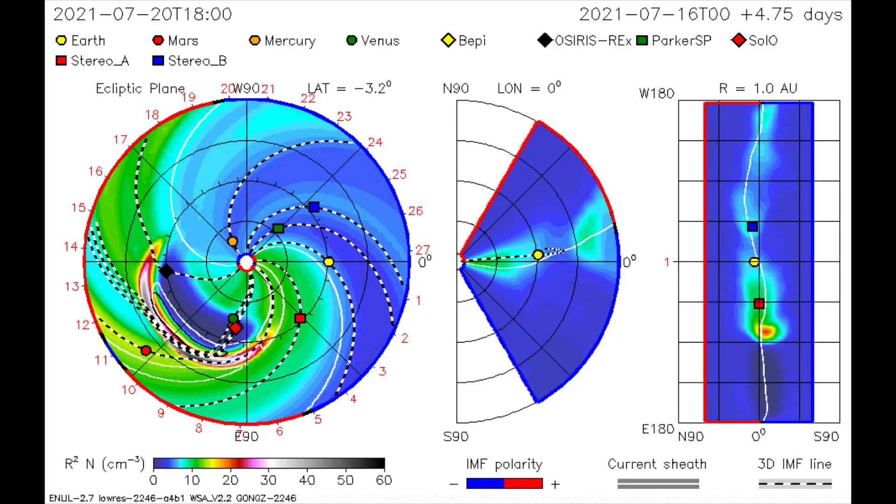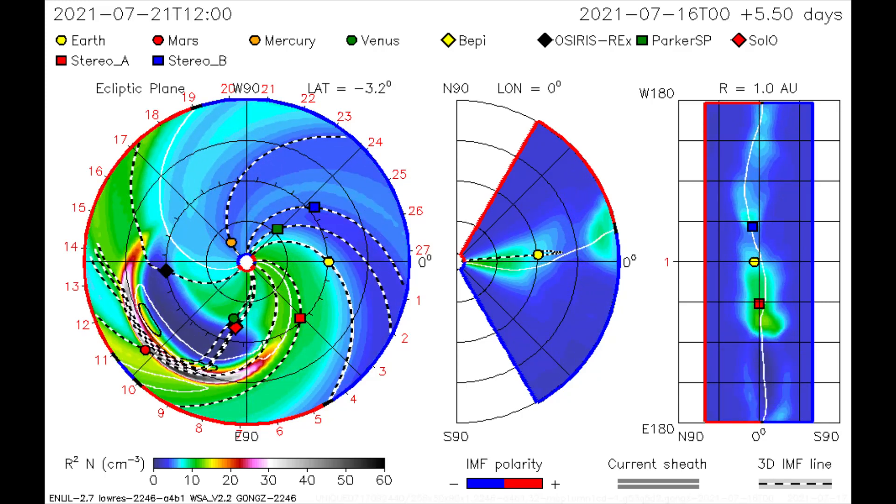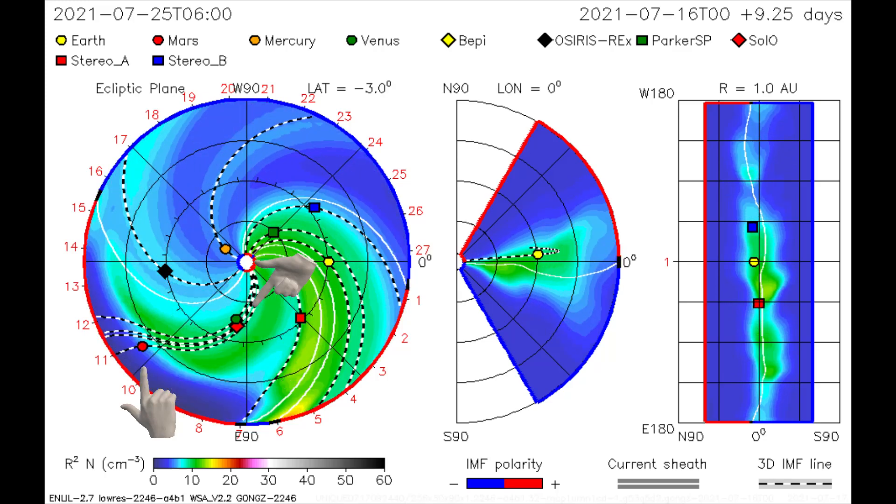Seen on the CME model, the flare's path is mapped and a wide swath of solar radiation energy is seen overtaking OSIRIS, REX, BEPI, and CETEN satellites, along with Venus and Mars.